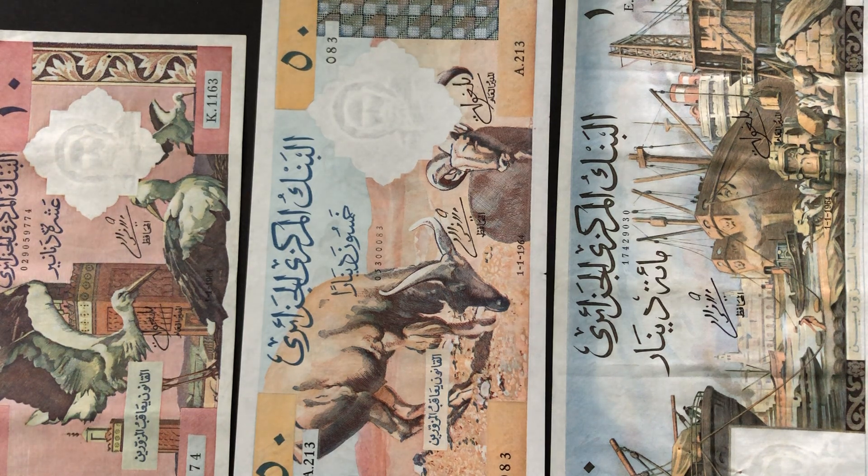Algeria was under Ottoman Empire rule for a long period of time. Subsequently it became a French territory in 1830, and then French rule lasted up until 1962. Two years later, in 1964, these banknotes were issued.